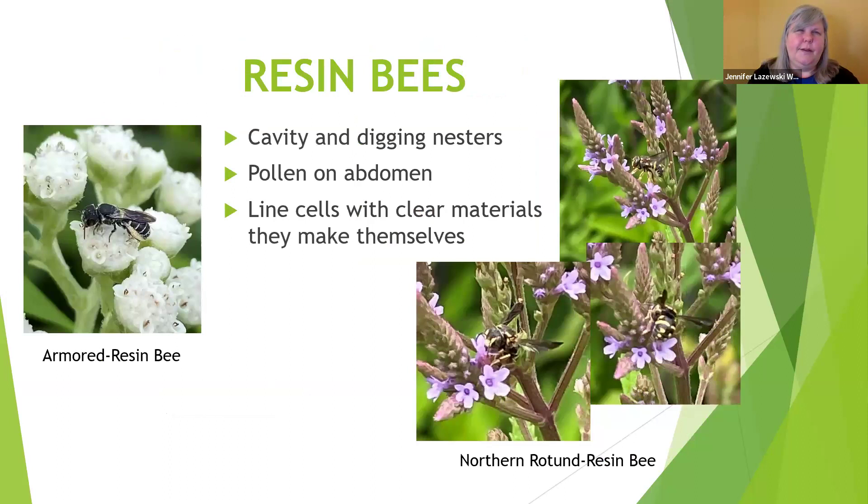Related in that family are resin bees, which instead of lining their nests with leaves or plant fibers, line them with plant resin — working with something more liquid. Cellophane bees are another close relative that use their own secretions mixed with saliva to line nests and make them basically waterproof and bacteria-proof. They're a little harder to tell from the others, but you can see how small these are — here one is on blue vervain and another on what is probably a pearly everlasting.